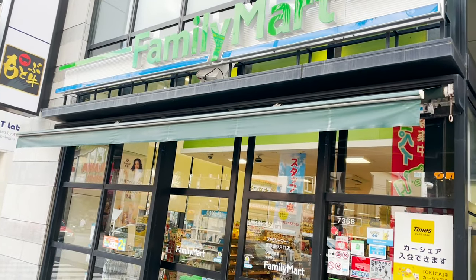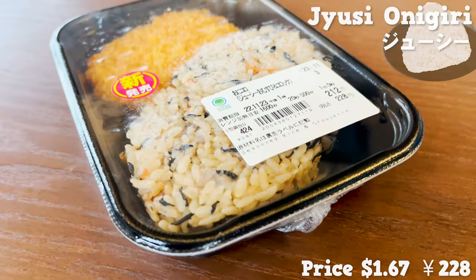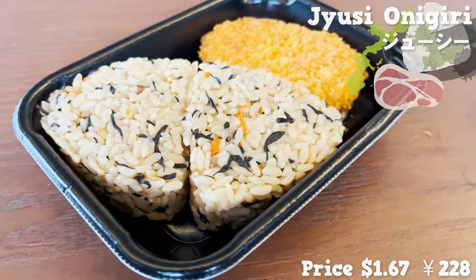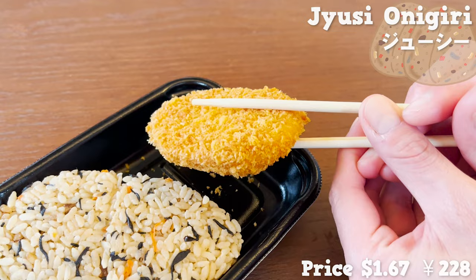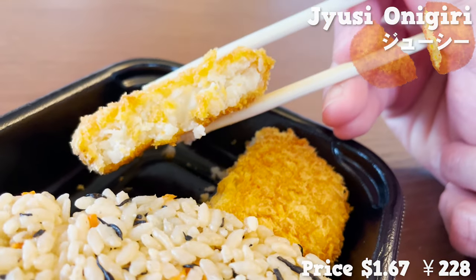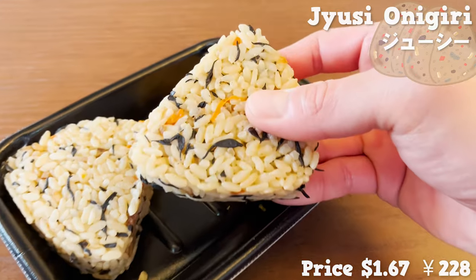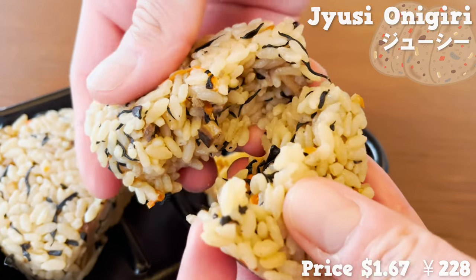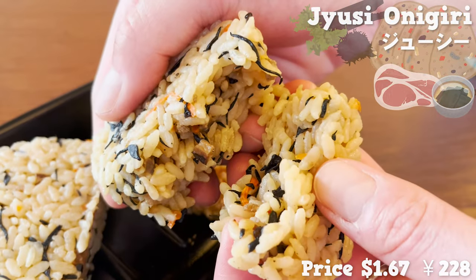Now let me talk about Family Mart goodies. This is an onigiri made from not just plain white rice, but Juicy — an Okinawan-oriented food with rice cooked along with ingredients like pork, hijiki seaweed, and kelp. It's cheap and very popular, and this rice ball comes with a side of potato croquette. I love the crispy texture from the outer crumbs. The potato inside is very flaky with a natural sweetness. The Juicy smells amazing and is very filling — the rice has soaked up flavors from pork and kelp, and hijiki seaweed adds a nice touch.